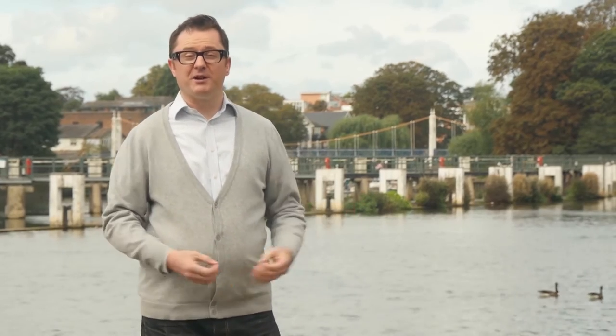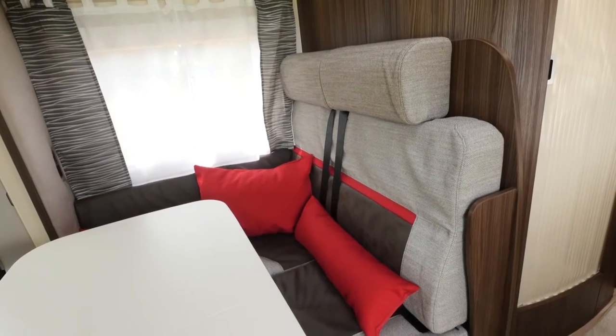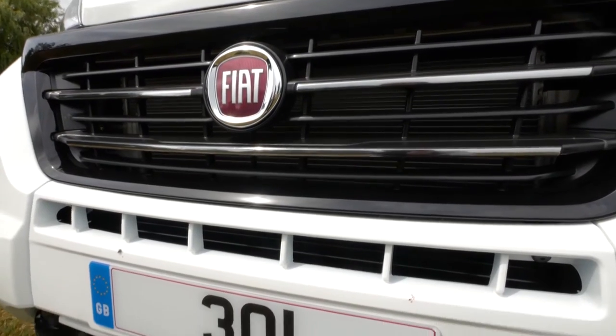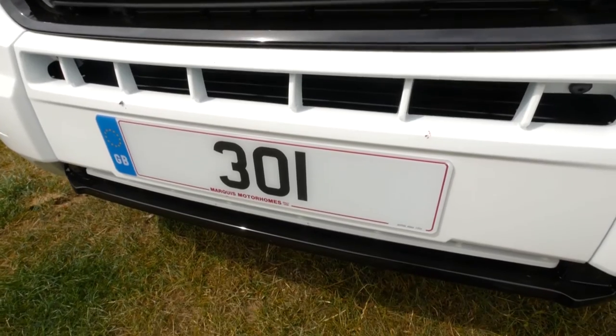Welcome to Practical Motorhome TV, your one-stop shop for everything motor caravan. Whether it's new van and site reviews or friendly technical advice, you've come to the right place. It's autumn time, so what does that mean for us motor caravaners? New season models. In this week's show I check out the all-new Benamar Maleo 301, a Spanish invader we welcome with open arms.